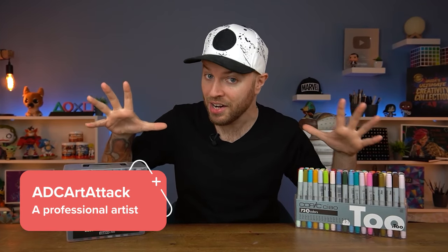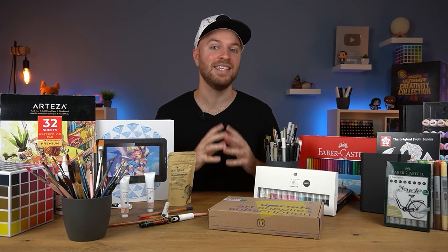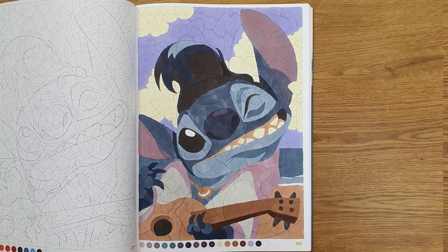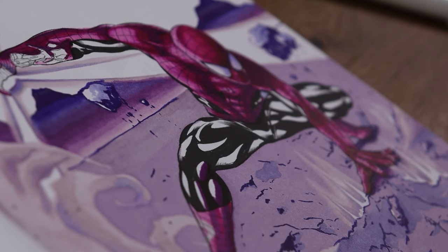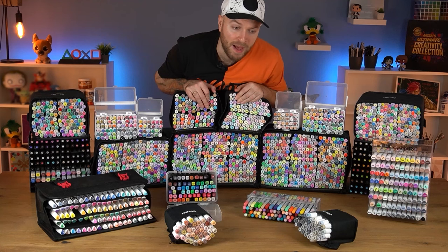My name is ADC Art Attack, I'm a professional artist here on YouTube and have been for the last many years. I'm mostly known for starting the professional artists versus a children's coloring book series, which went on to become a massive hit on the platform. In recent years I've gone on to produce the cheap versus expensive art series, as well as the one color art challenge, but most recently I've become known for having the largest marker collection of any artist on this platform.